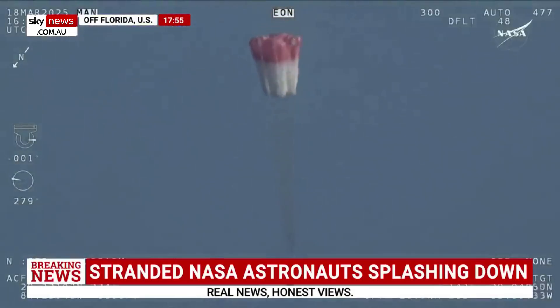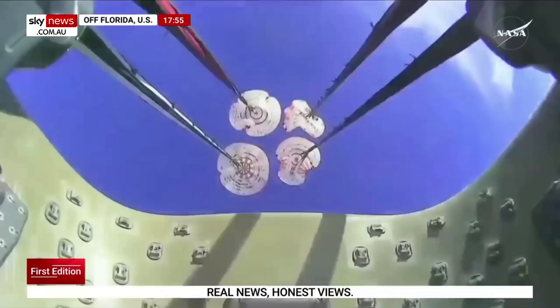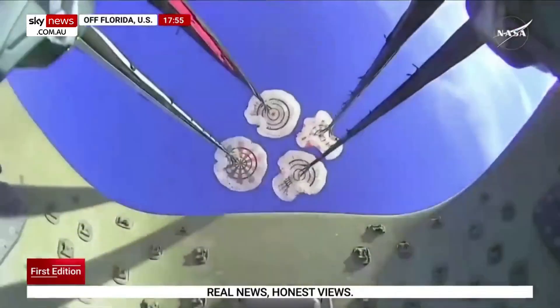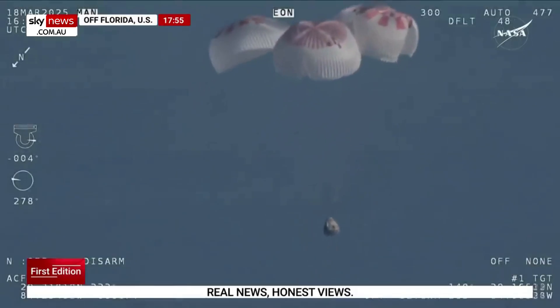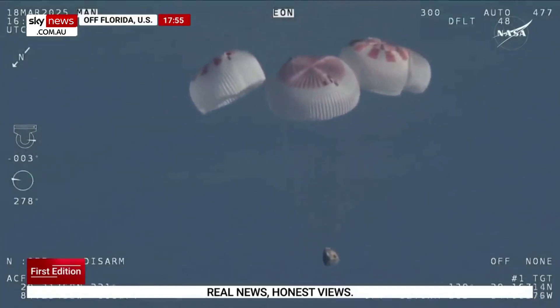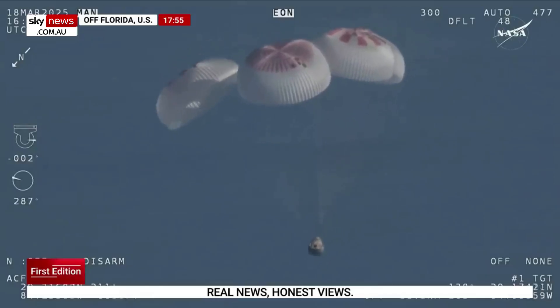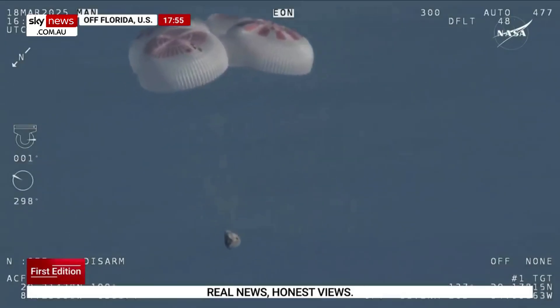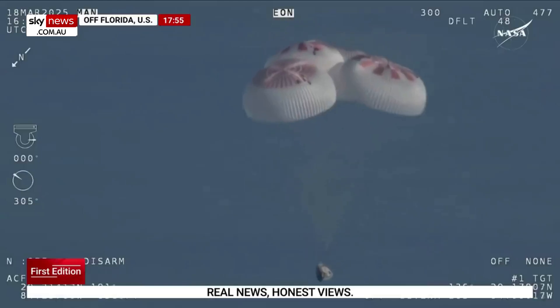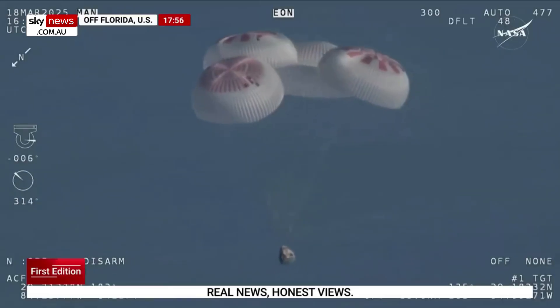That view was from inside one of the buckets where the parachutes are located. We see a great view of the reefing on those parachutes. As those main parachutes begin to inflate fully — four beautiful, healthy mains. Now awaiting visuals of splashdown. We'll start to hear Commander Nick Hague calling out altitude. Copy, 1,000.